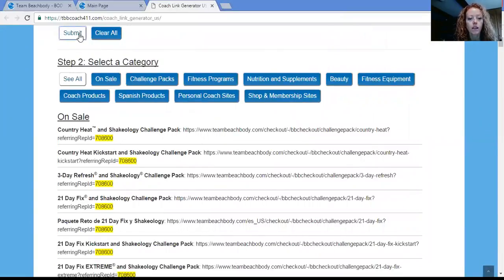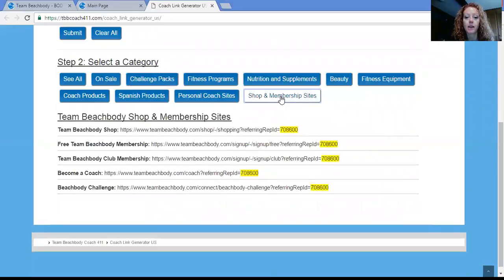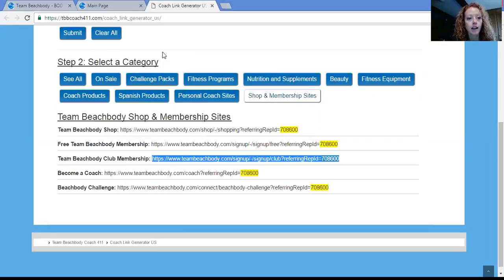Hit Submit and it's going to come up with all of the codes. You can specify the categories too if you'd like to, otherwise they're all listed here in order. So if they want to get a challenge pack, just click on Challenge Packs and all those challenge packs will generate with your code. Right here under Shop and Membership Sites, this is where you would do it if someone wanted to sign up for Beachbody On Demand or the club membership — Team Beachbody Club Membership is right here. Just highlight that and copy-paste it.